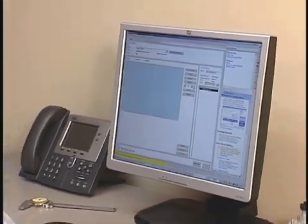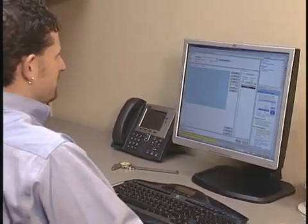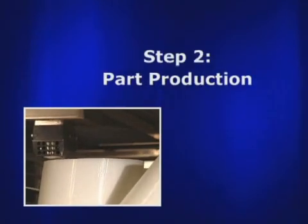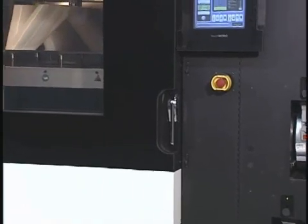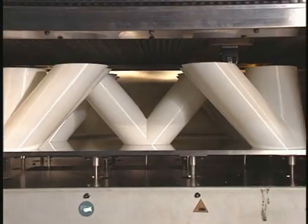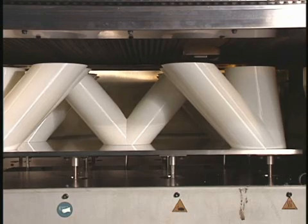After the file is processed and sent to the Fortis machine, it's ready to begin producing the part. During part production, thermoplastic filament is fed from a canister in the base of the Fortis system to the extrusion head. The material is liquefied and extruded along precise tool paths, creating the shape of each layer.